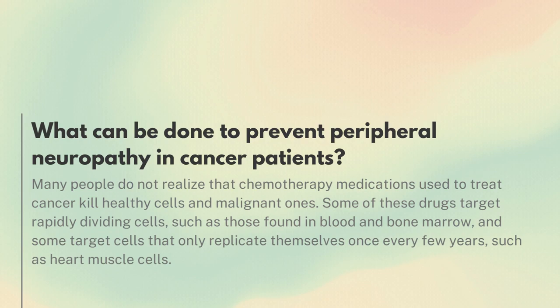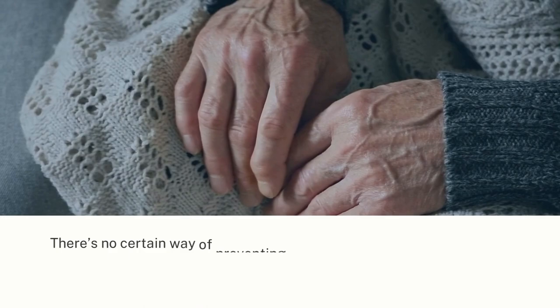Some of these drugs target rapidly dividing cells, such as those found in blood and bone marrow, and some target cells that only replicate themselves once every few years, such as heart muscle cells.